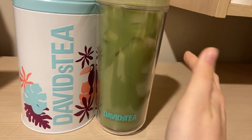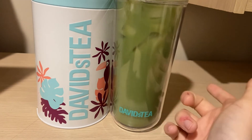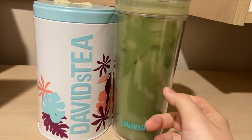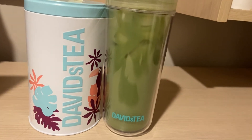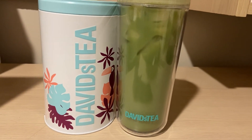This matcha is on the sweeter side, but it's not bad. It's not as sweet as Cherry Blossom Matcha — I think that's the sweetest matcha David's Tea has come out with. Candy Cane Matcha is pretty sweet in a bad way too. But I really like this matcha. This is one of my favorite matchas, not in my top three but definitely a favorite.